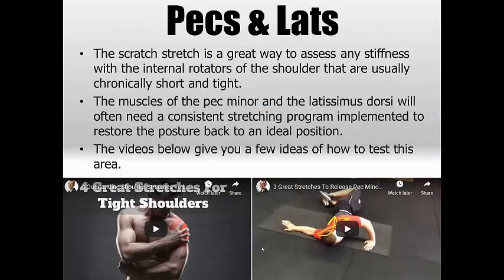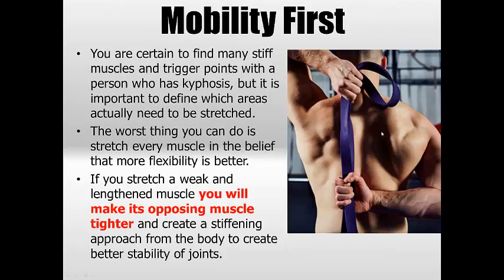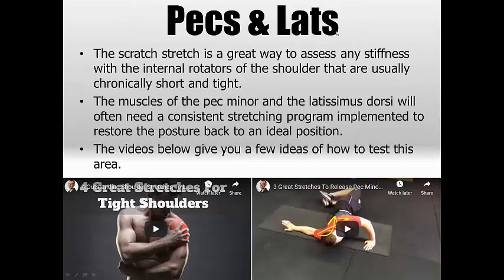The pecs and the lats are the internal rotators of the shoulder. They are often chronically short and tight — very much like the levator scapulae, they go into overworking mode and you will need a stretching program for them. These muscles are often tight and usually cause no pain in themselves, but they're creating huge problems elsewhere. The scratch stretch is probably the best test — you should be able to link your fingers together behind your back for optimal mobility, and it's very unlikely that someone with kyphosis can do that. The lats and pecs are the big muscles in the way, rotating and pronating the hand instead of allowing external rotation.